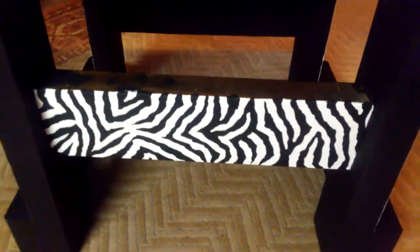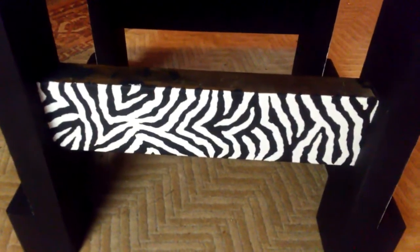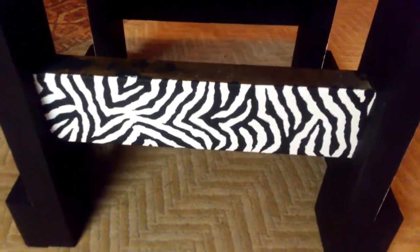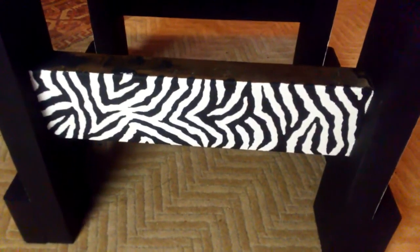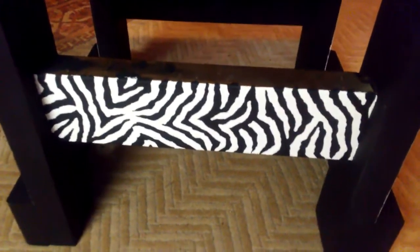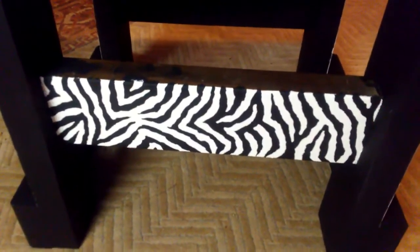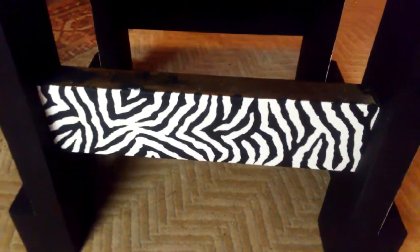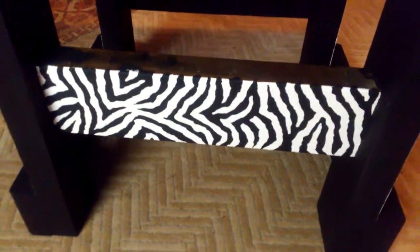Alright guys, this was just an update — I wanted to give you a look at what the zebra print end table is going to look like. I'll show you more later. Thanks for watching, and please leave a comment — I'd greatly appreciate your comments, good or bad, and a thumbs up or even a thumbs down. Thank you for watching, thank you all for your support. Love you guys, take care, and God bless. This is Knuckin signing off.